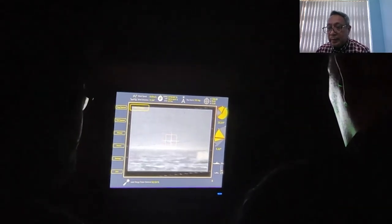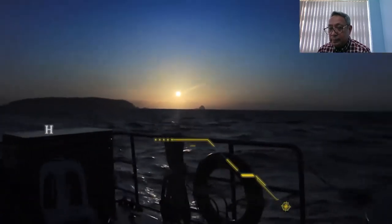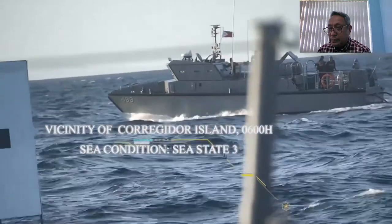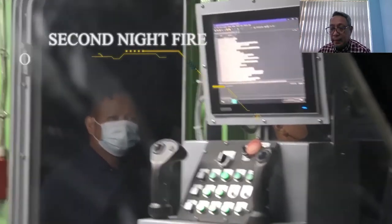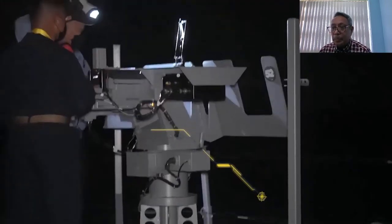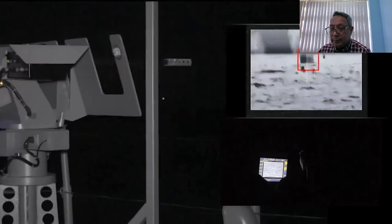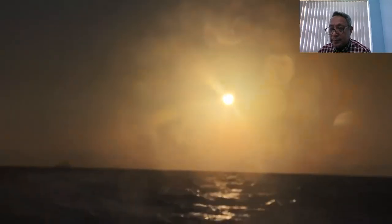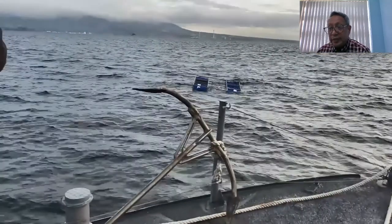However, after a few more attempts, the target was locked and shots were fired. In order to ensure Buhawi's full operating efficacy at night, another test fire activity was done. This time, not only was the target acquired, the floating target sunk due to the hits it sustained. The result of the sea testing proves that Buhawi is operational and effective at acquiring and hitting a floating target on both night and day at moderate to rough sea state conditions.